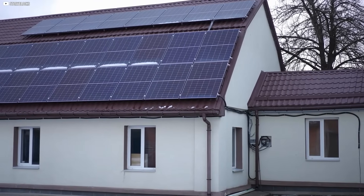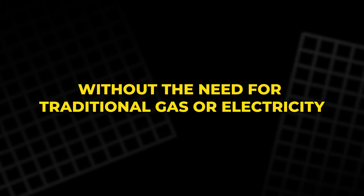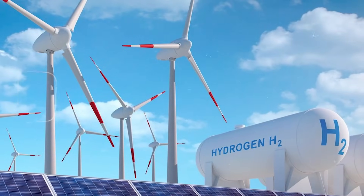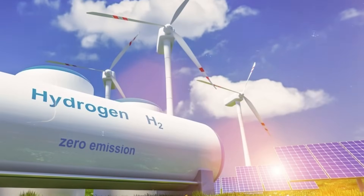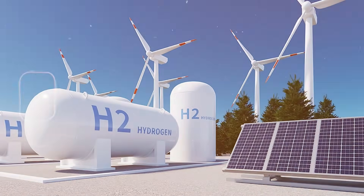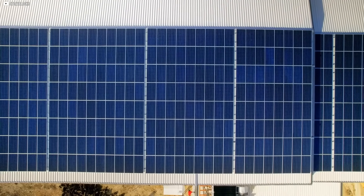According to researchers, installing just 20 of these panels on a well-insulated house could carry you comfortably through winter without the need for traditional gas or electricity. Its conversion efficiency sits at 15%, which might sound modest, but in the world of solar hydrogen production, it's a record-breaking achievement. It marks a leap toward a practical, clean fuel solution that doesn't depend on fossil fuels or massive infrastructure changes.